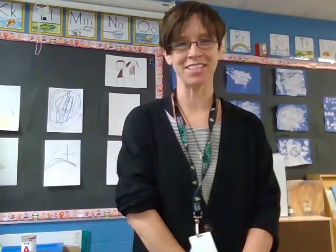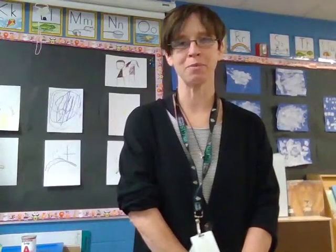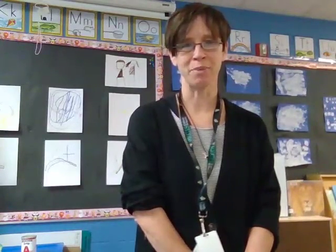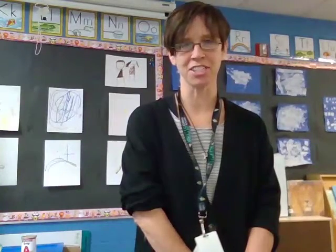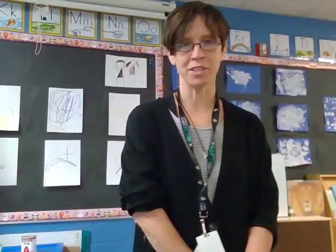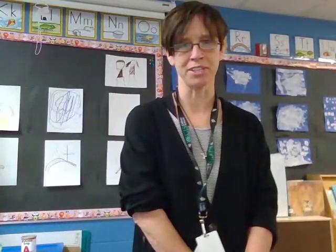Hi, I'm Jerita Lee and I'm the 4K teacher here at St. Mary's Elementary School. I'm here to tell you a little bit about myself and a little bit about the 4K program. I have a bachelor's degree in early childhood education from UW River Falls. I have over 20 years of experience working with preschool-aged children.